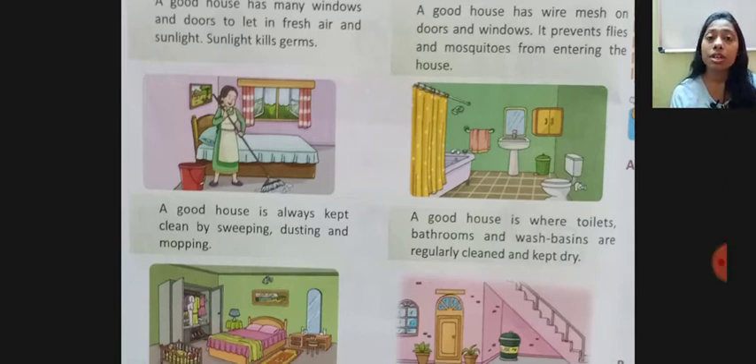In this chapter, we have two things. Number one, how we build a good house. So this was all about your chapter. I hope you understood. Thank you so much.